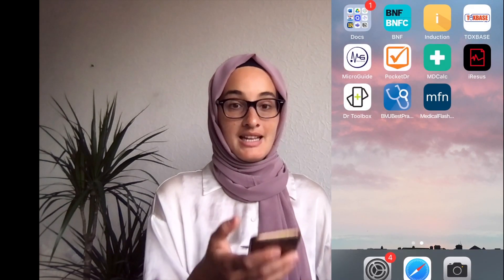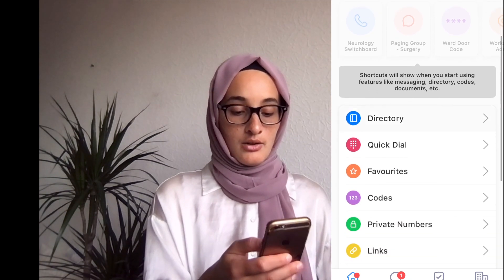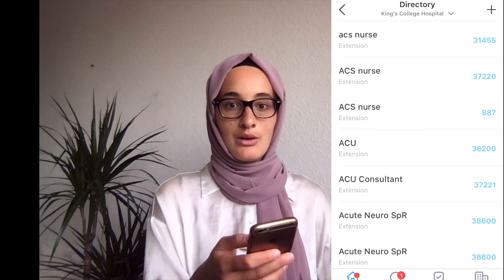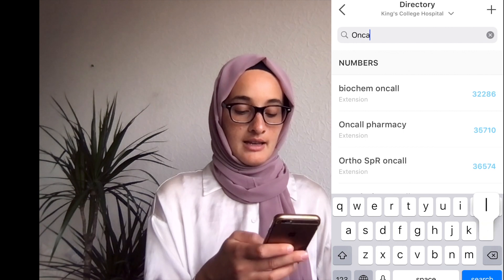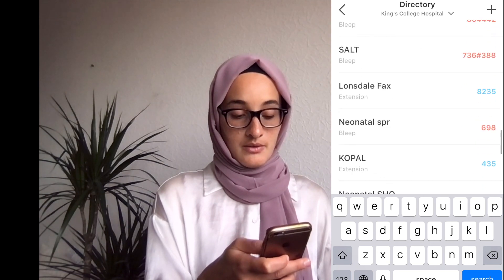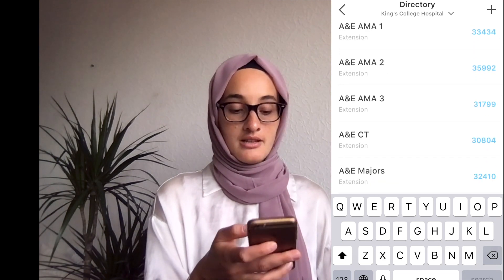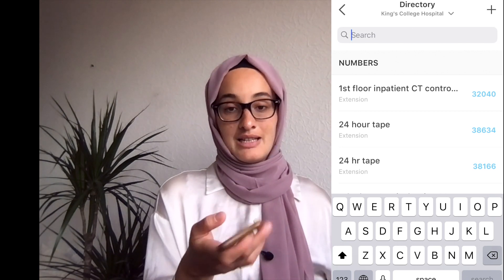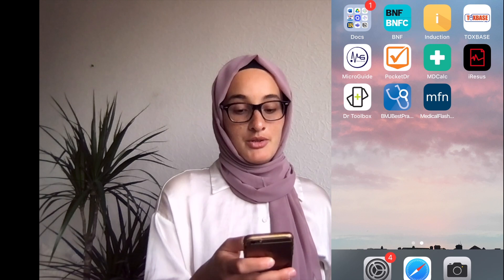The next app is called Induction, and it's a great app to stay connected to everyone in hospital. At the top you pick the hospital you're in, go to the directory, and you'll find all the switchboard numbers of everyone you would need to contact. You can search things like 'on call' and get on-call pharmacy, orthopaedic SHO, medical F1 on call, and more. A lot of the time you won't have bleep numbers stuck on a wall in front of you — you'll be running around — and this is a great way to have them at hand. It's a simple app but it's a lifesaver.